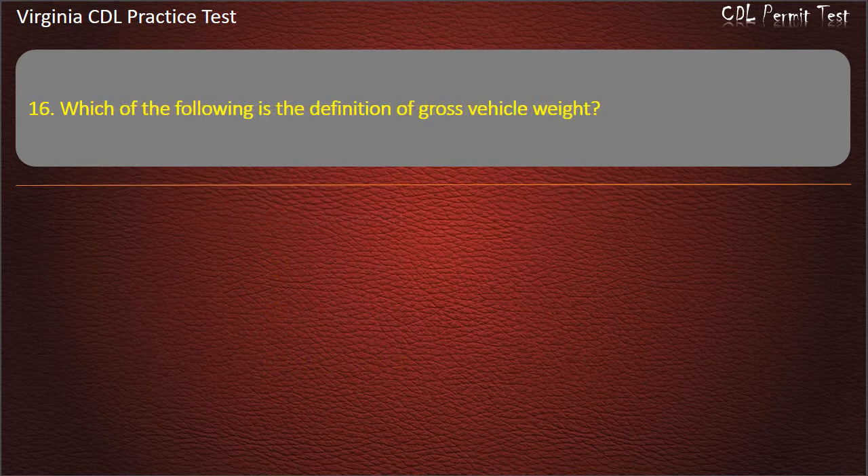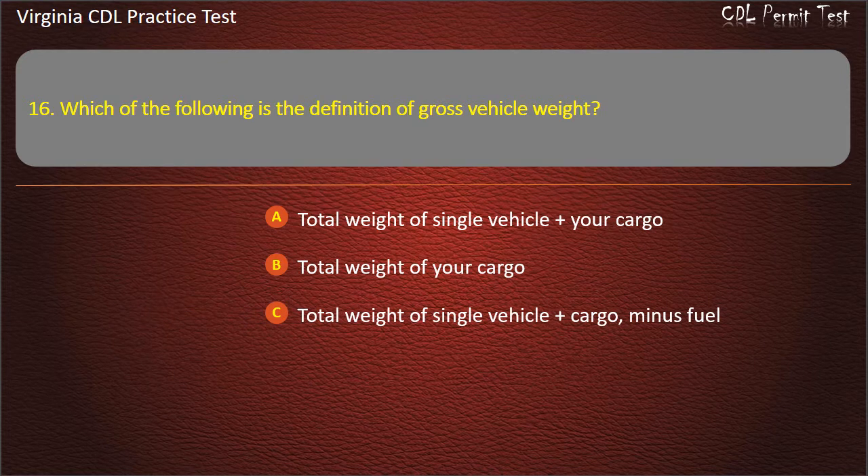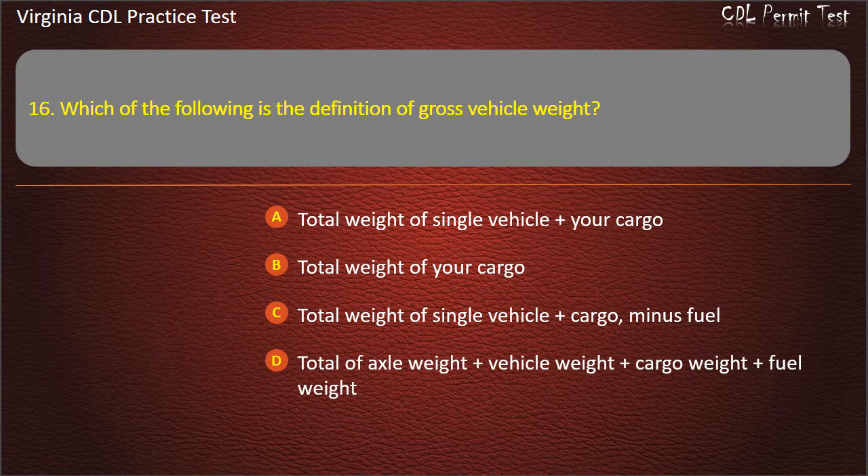Question 16: Which of the following is the definition of gross vehicle weight? Total weight of single vehicle plus your cargo. Total weight of your cargo. Total weight of single vehicle plus cargo minus fuel. Total of axle weight plus vehicle weight plus cargo weight plus fuel weight. Answer: Total weight of single vehicle plus cargo.